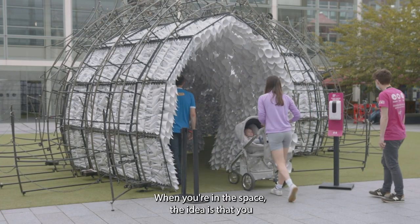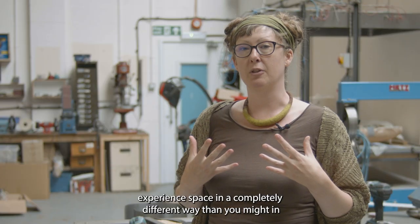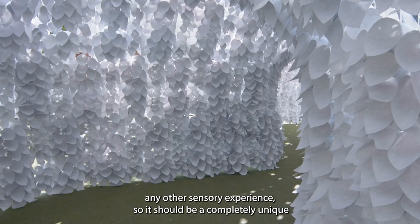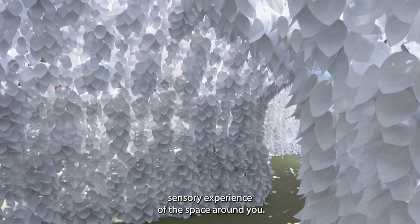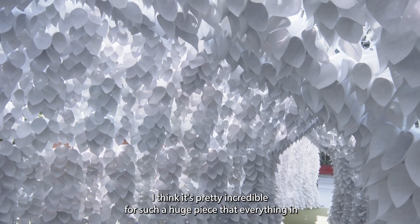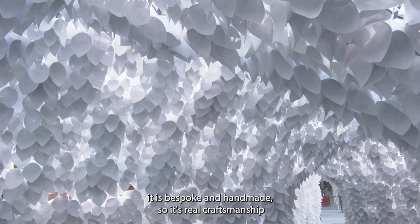When you're in the space, the idea is that you experience space in a completely different way than you might in any other sensory experience. So it should be a completely unique sensory experience of the space around you. I think it's pretty incredible for such a huge piece that everything in it is bespoke and hand-made.